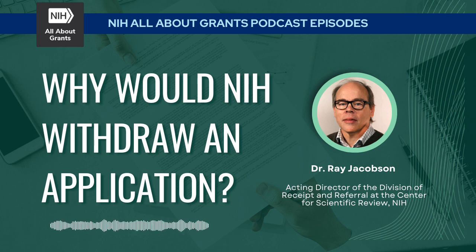DRR checks that when an application goes to review, the reviewers are able to assess the science and have all the necessary information to do that. Sometimes if there are essential components missing, things get withdrawn because it wouldn't be allowable for review, or there's unallowable material that was included. There are a variety of reasons that could lead to a withdrawal, and I'm happy to talk about those today.